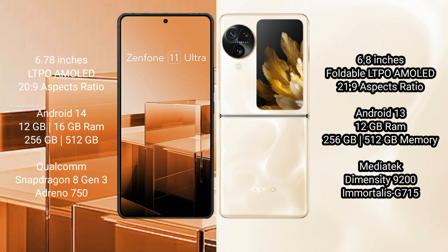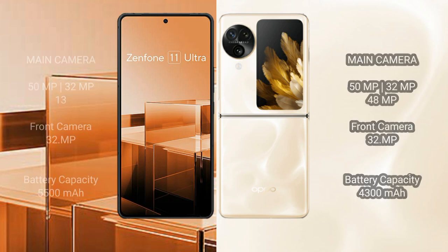The ASUS Zenfone 11 Ultra comes with 12GB or 16GB RAM and 256GB or 512GB internal storage, powered by a Qualcomm Snapdragon 8 Gen 3 processor with Adreno 750 GPU. The OPPO Find N3 Flip comes with 12GB RAM and 256GB or 512GB internal storage, with a MediaTek Dimensity 9200 processor and Mali-G715 GPU.